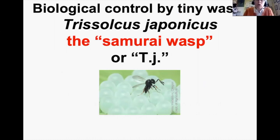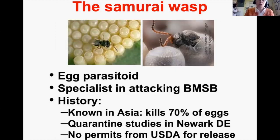Biological control by a tiny wasp called Trissolcus japonicus — now officially called the Samurai Wasp, or TJ — has been known for quite a while. It's an egg parasitoid that specializes in attacking Brown Marmorated Stink Bug. In Asia it kills at least 70% of stink bug eggs on average. It has been in quarantine in Newark, Delaware for years, but the government has been very reluctant to permit its release.